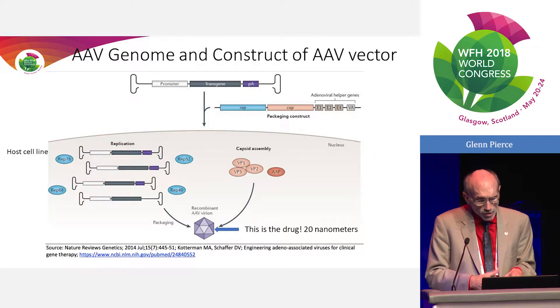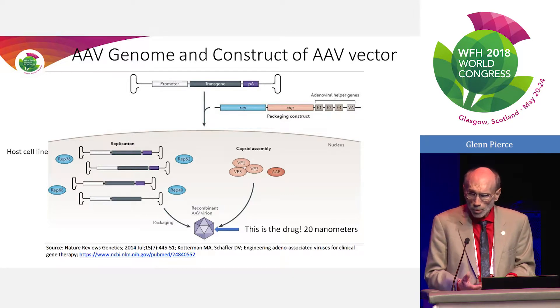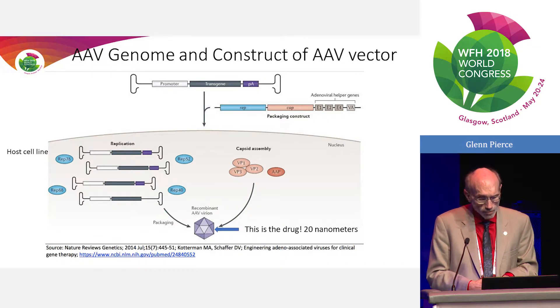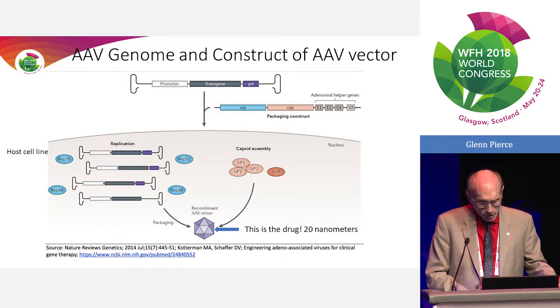AAV is the drug vector. We're dealing with a promoter — most groups have developed liver-specific promoters using strong promoters from proteins the liver makes. That includes everything from albumin to thyroglobulin binding protein, and in many cases alpha-1 antitrypsin. These are promoters that can deliver good activity for the transgene of interest, which in this case is Factor VIII or Factor IX.